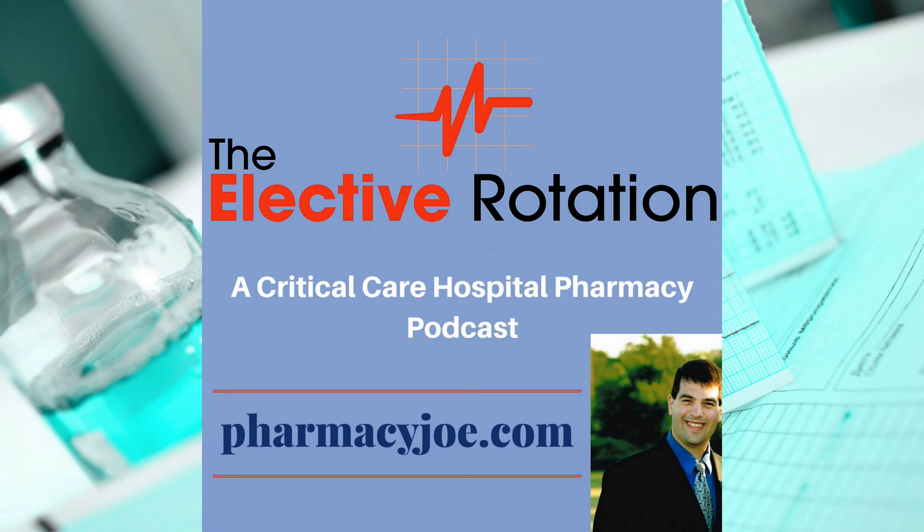Members of my Hospital Pharmacy Academy have access to practical training from a pharmacist's point of view on the prevention and management of post-extubation stridor in the ICU, in addition to many other resources to help in your practice. To get immediate access, go to pharmacyjoe.com/academy. Thank you so much for listening. I'll see you in the next episode of the Elective Rotation.